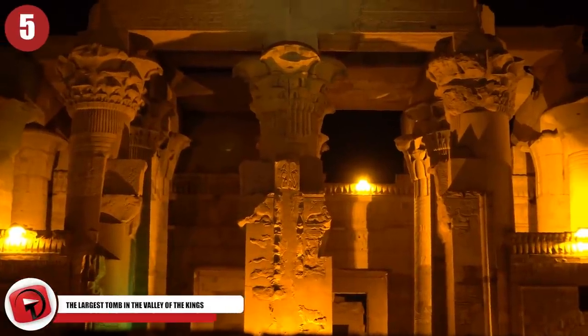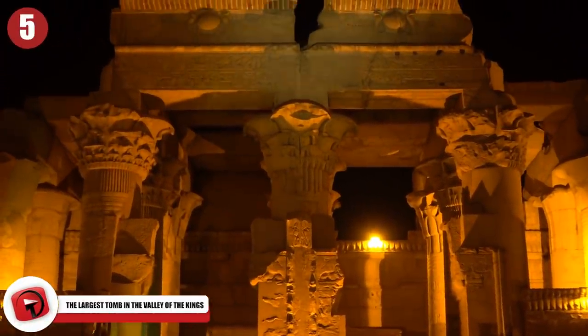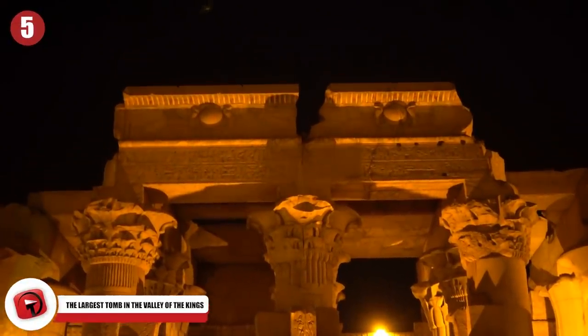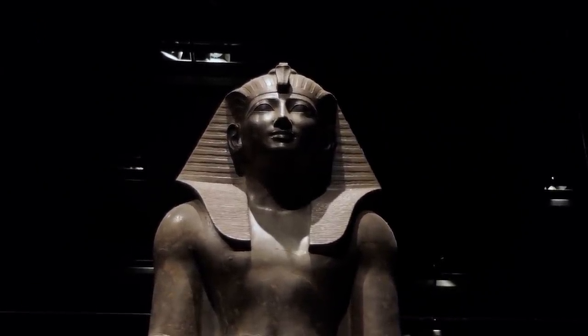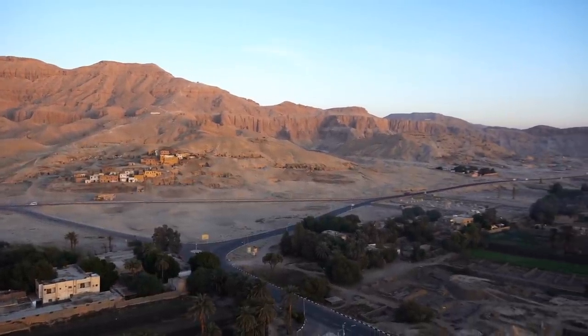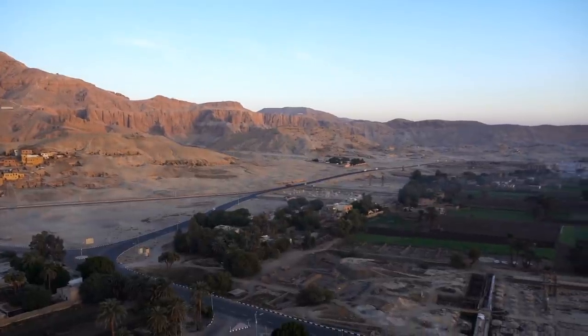Number 5: The Largest Tomb in the Valley of the Kings. With so many discoveries made in Egypt, there is one that stands above them all. KV-5, the largest tomb ever found, rivaled the treasures of Tutankhamun. Located in the Valley of the Kings, the coffins of at least 52 sons of Ramesses II were found inside the tomb.